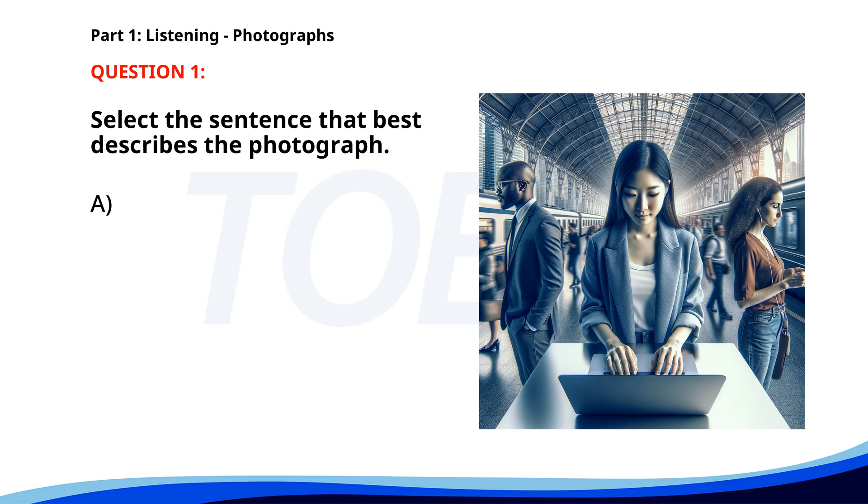A. People are standing in a train station, using electronic devices. B. A group of tourists is walking through a shopping mall. C. Two people are cooking in a kitchen. D. Several workers are repairing a road. The correct answer is A.